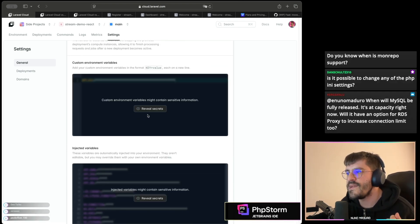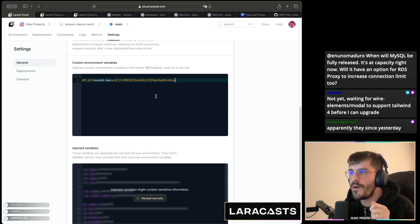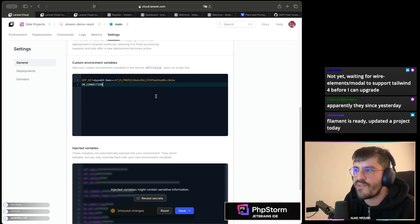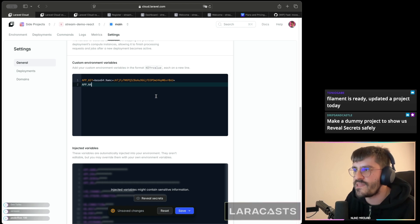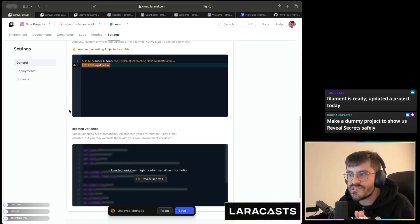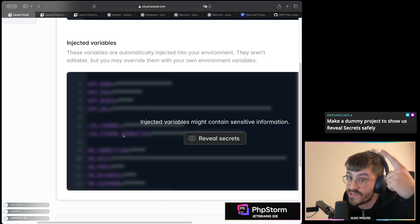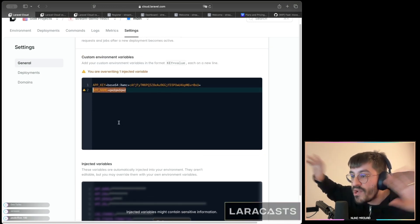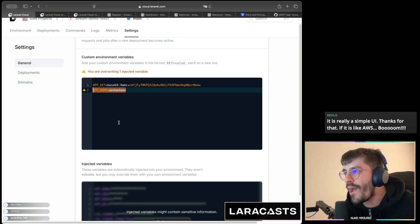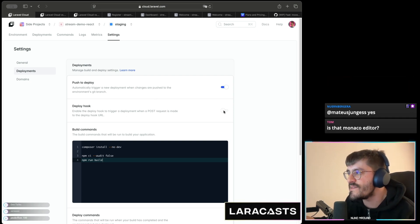I'm on my stream demo react app, which has an app key automatically generated when you first create your app on Laravel Cloud. You can tweak things like DB connection, app name, and more. Most environment variables are already injected, but I can't reveal my secrets or you'd do crazy things with them. Laravel Cloud injects a bunch of environment variables automatically so you don't have to do it yourself.